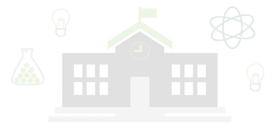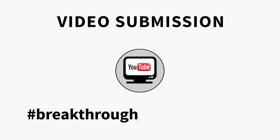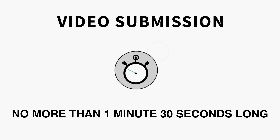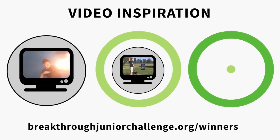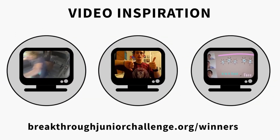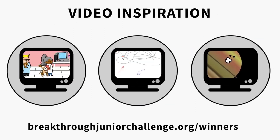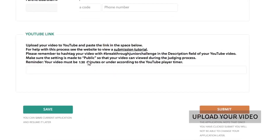Now it's time for your video submission. Be sure to tag your YouTube video upload with hashtag Breakthrough Junior Challenge. Your video can be no more than one minute and 30 seconds long. And if you need inspiration, watch a bunch of last year's videos here. Your video should communicate an existing scientific theory, concept, or principle in an original, engaging, and illuminating way. Now, right here is where you upload your video.